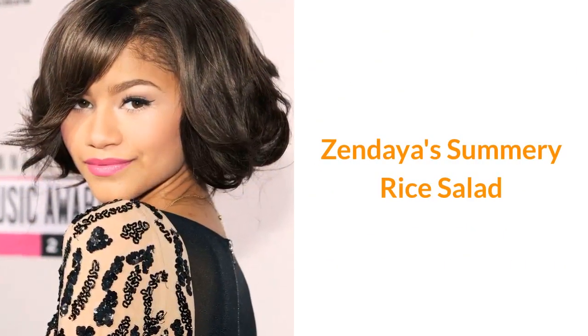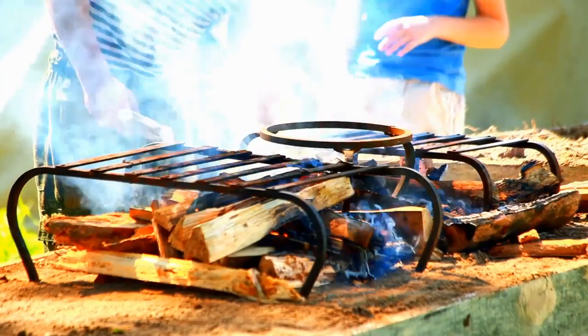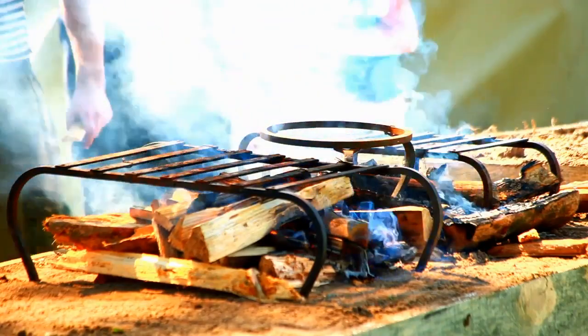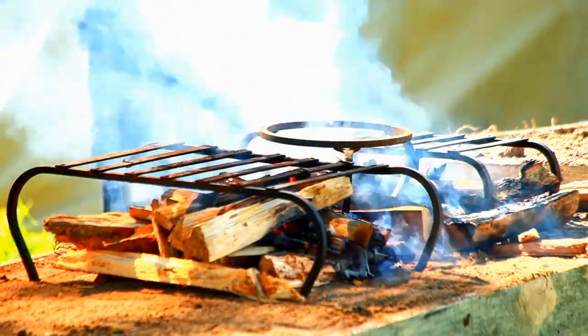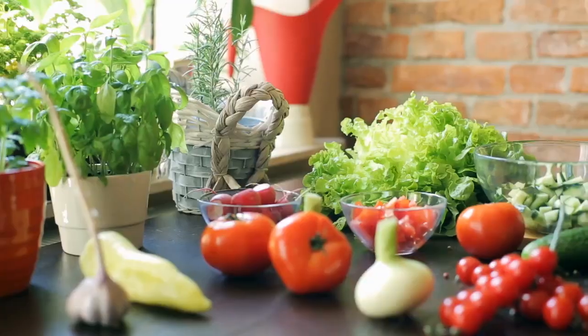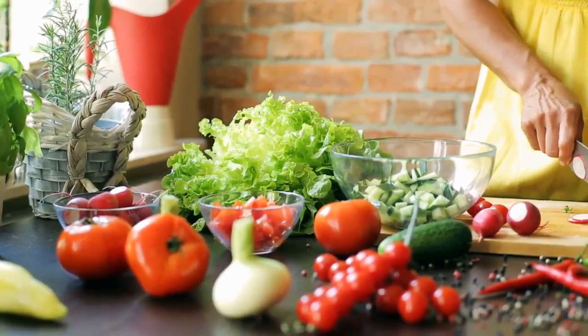Zendaya's Summery Rice Salad. Zendaya gave us her favorite summery rice salad recipe and said it's a summer go-to. When you're having dinner from the grill, like barbecue chicken, swap this healthy side for your typical mayo-based macaroni or potato salad. You'll lose tons of unhealthy fat, but gain vitamins and fiber from the veggies and brown rice.